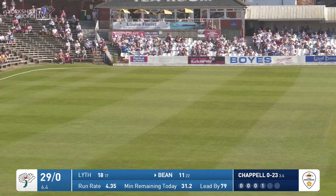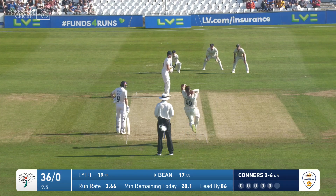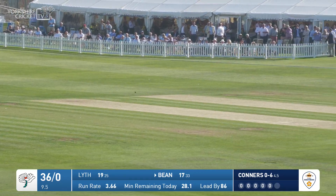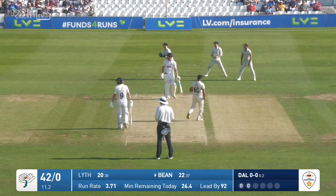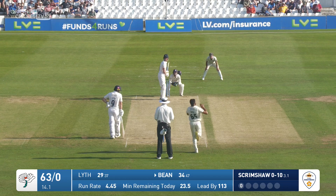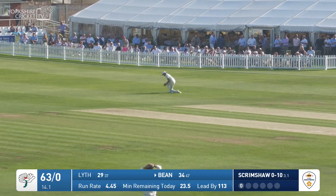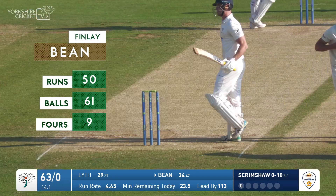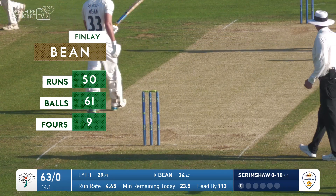Thanks to the delivery, smashed away through the offside. Connors coming in to bowl to Bean, who punches that one square on the offside — nice shot. Short ball pulled, and pulled very nicely by Finlay Bean. Bean drives, and that's a single that takes him to a very well-made half-century — a fluent fifty from Finlay Bean.